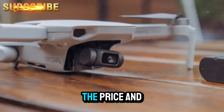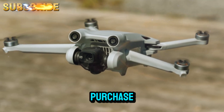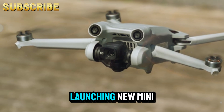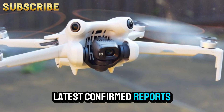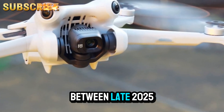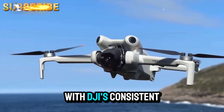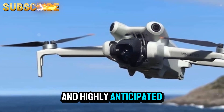Let's start with the price and release window, because I know many of you are eagerly planning your next drone purchase. DJI typically follows a predictable release cadence, launching new Mini drones every year or two. According to the latest confirmed reports, the DJI Mini 5 Pro is scheduled to hit the market between late 2025 and early 2026, aligning with DJI's consistent product roadmap.